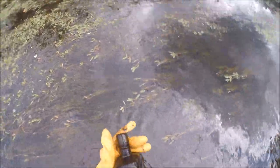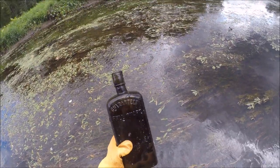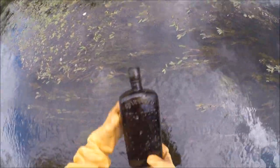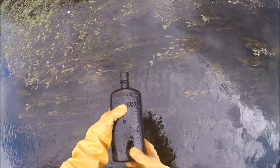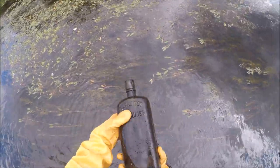A whiskey bottle. All it says is 'guaranteed full quart.' It's old, with a kind of crude crooked neck on it. I don't know if we're going to keep it, but I'll take it for now.